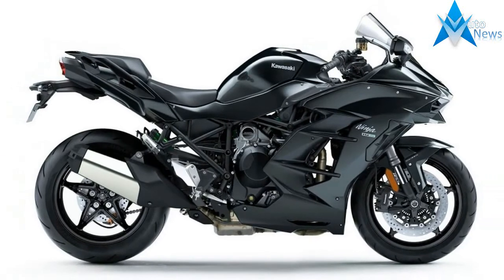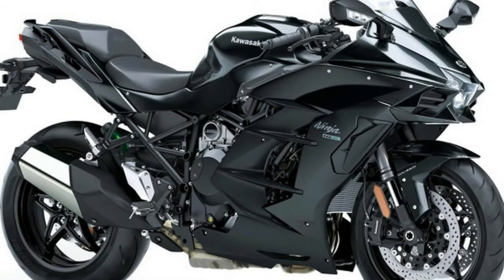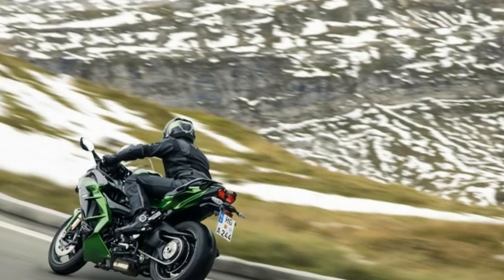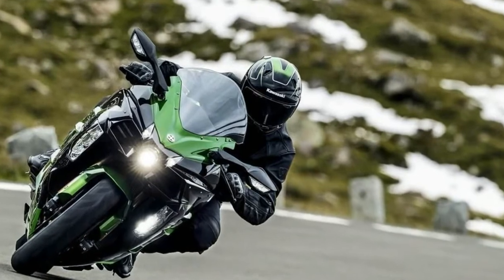Kawasaki's full technology suite is on display in the Ninja H2SX. It comes with KTRC traction control, intelligent KIBS, engine brake control, cruise control with low, middle, and full power modes, and KLCM launch control. Looking at the Kawasaki H2SX, it's easy to see it's a sport touring bike with an emphasis on both performance and comfort. It has a passenger seat.